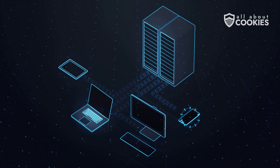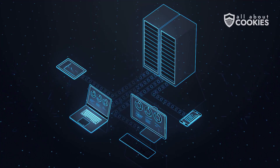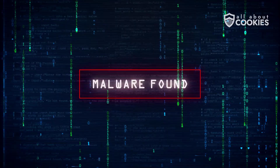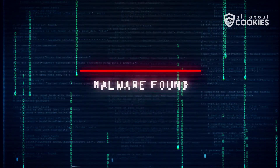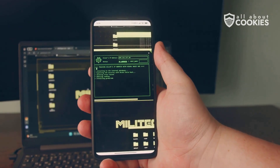And fourth, the recovery partition. This is the section of your phone's storage that holds the reset instructions themselves. Some advanced malware can hide there, out of reach of both a reset and most antivirus scans.